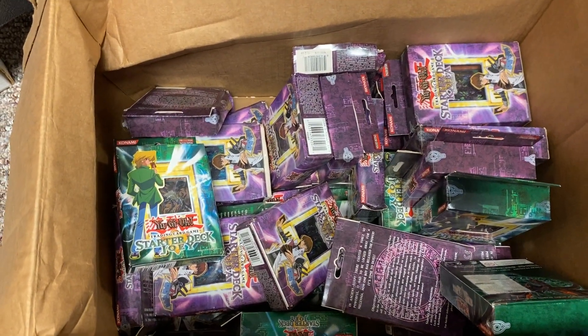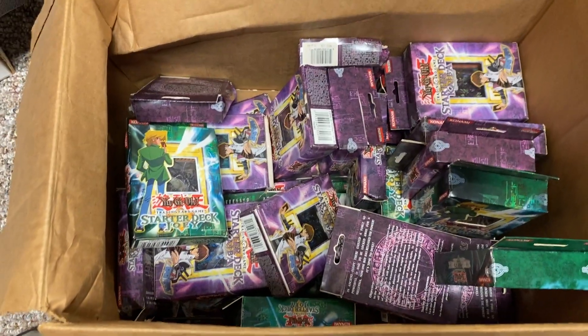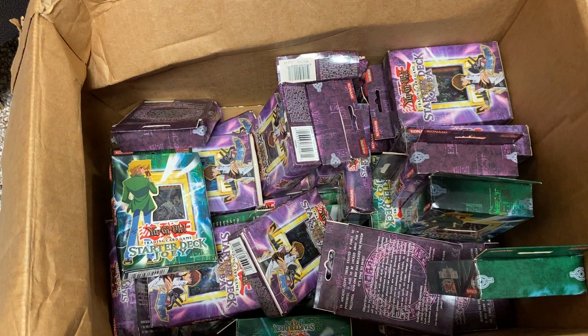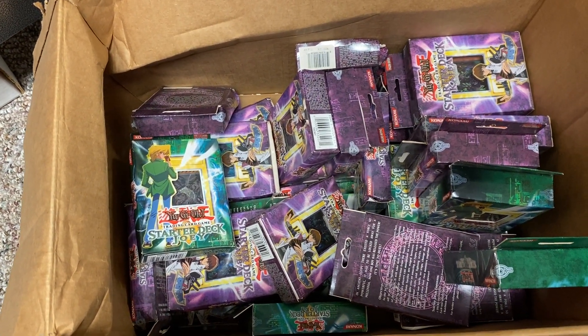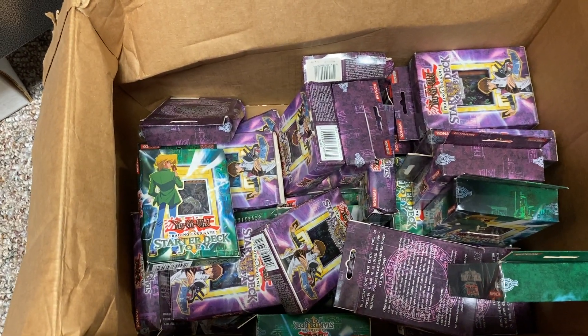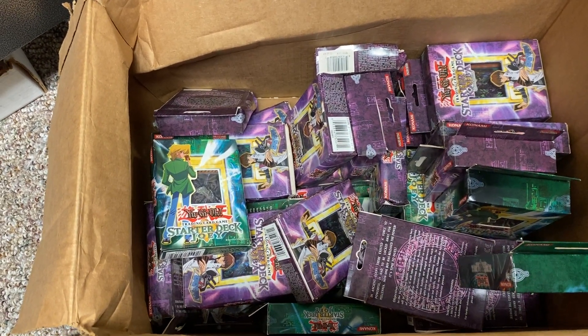This box alone paid for the storage unit — even if I had gotten nothing else, this box alone paid for it. It was obvious to me right from the beginning that this was an incredible deal and I had to do whatever it took to buy the storage locker. And that's exactly what happened.